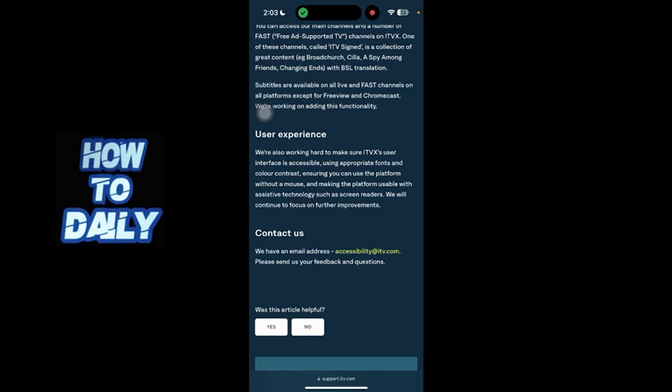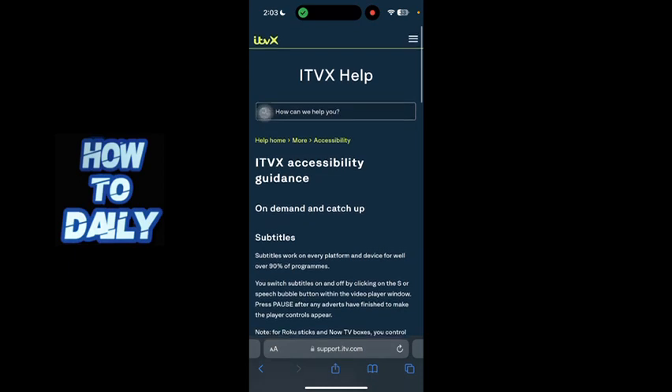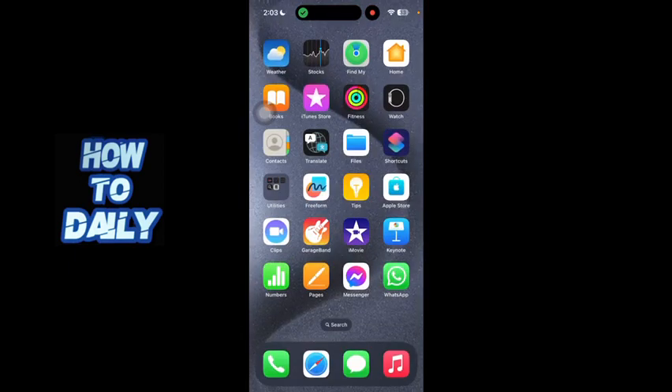That will allow you to remove the continue watching logo on ITVX. So yeah guys, this is what you can do. If you found this video somewhat helpful, thanks for watching and I'll see you in the next video very soon. Peace.